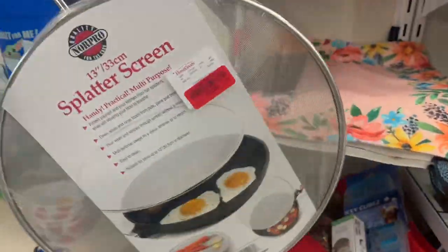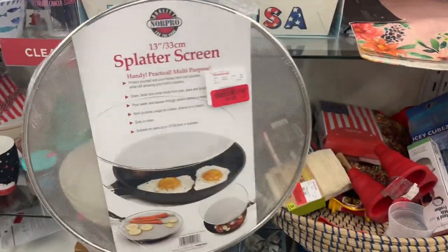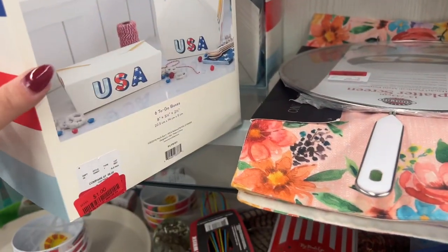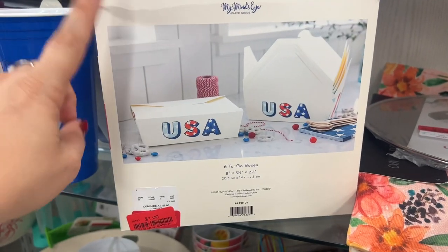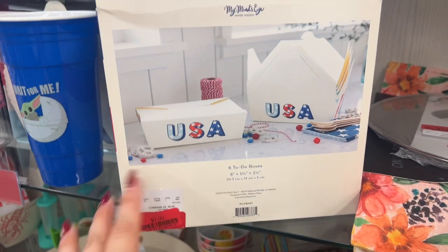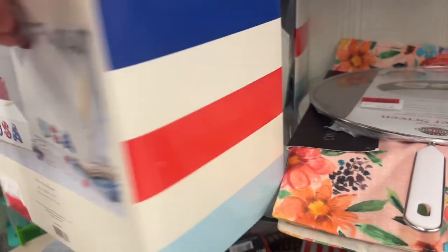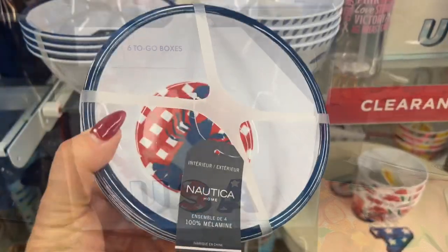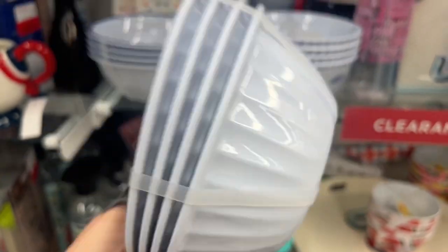God only knows I need this when I'm cooking — a splatter screen. Absolutely. This is $5; that's a nice one. To-go boxes for 4th of July — $1, guys! That's a freaking steal. I'm laughing only because I told Mel I should have a to-go box and we didn't have any. These would be so cool for her party next year, for a buck.